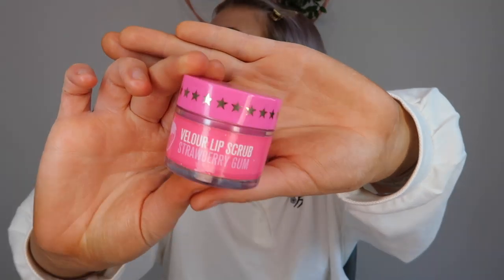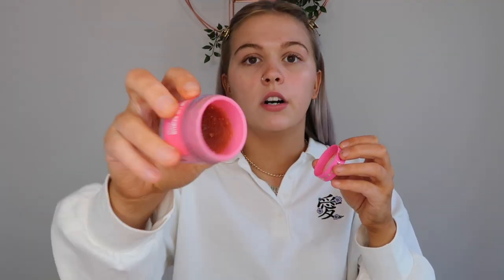The last step of my skincare routine is lips, and I use two products. First is the Jeffree Star Lip Scrub in the flavor Strawberry Gum. I wet my lips first and then dip my finger in. If you've watched my Jeffree Star collection video, you know how good these scrubs are. I've actually been using this one for about eight months — not the most hygienic admission but it's just so nice.